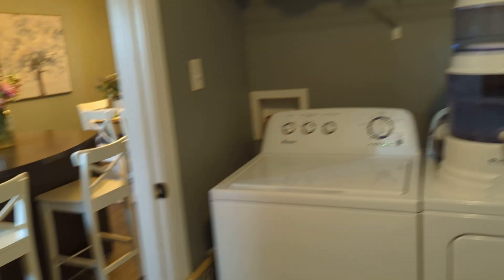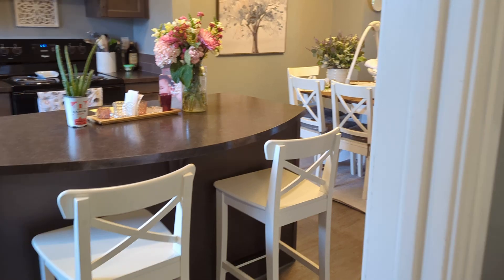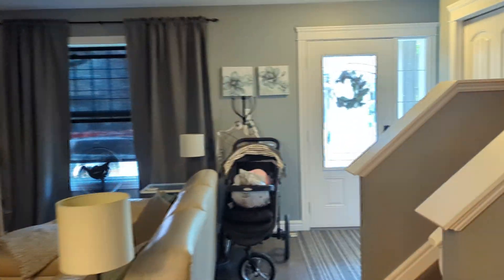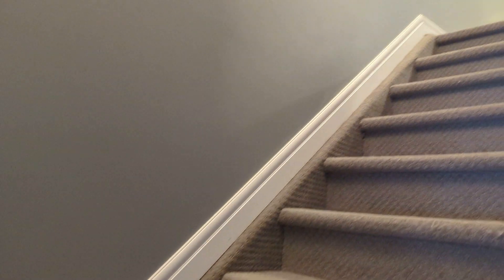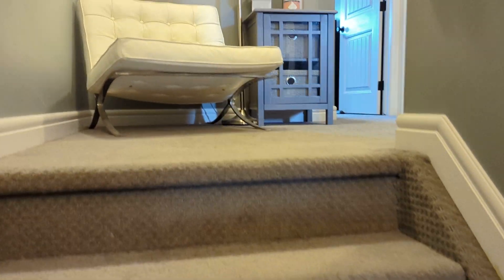The basement is unfinished, and generally people say when they come see it after watching a video that it's bigger than they thought it was. This is a fairly large townhouse.